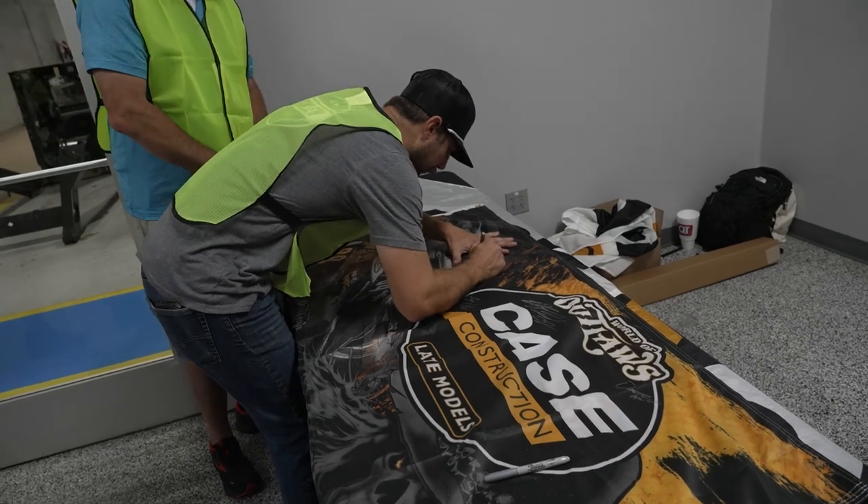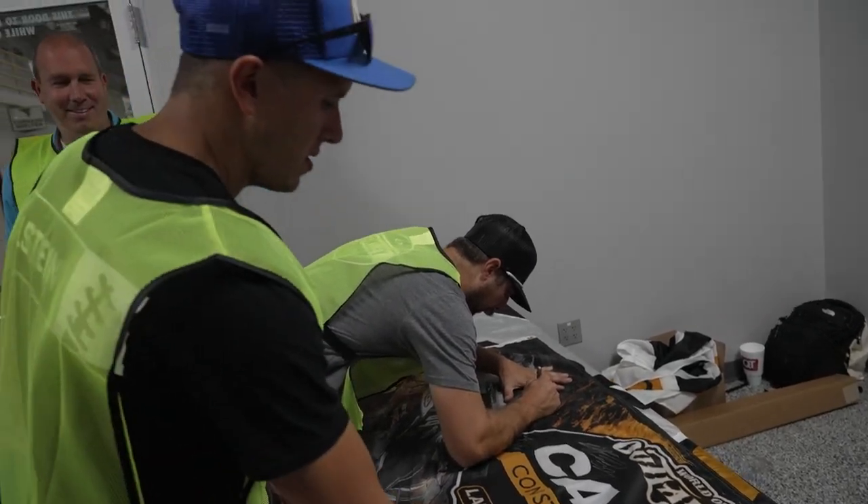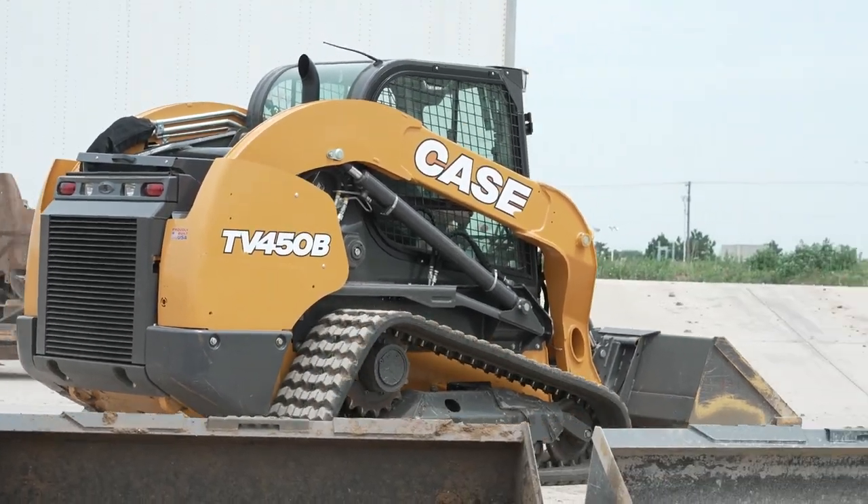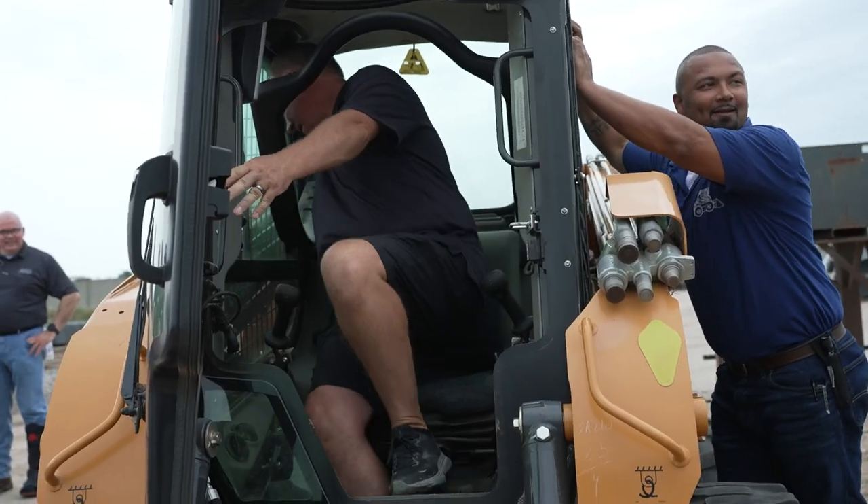Obviously I appreciate Case being the main sponsor for our series, so it's really cool. Getting out here and driving them was fun. I've drove these for a while, so just getting here to mess around and do some things is great for all of us.